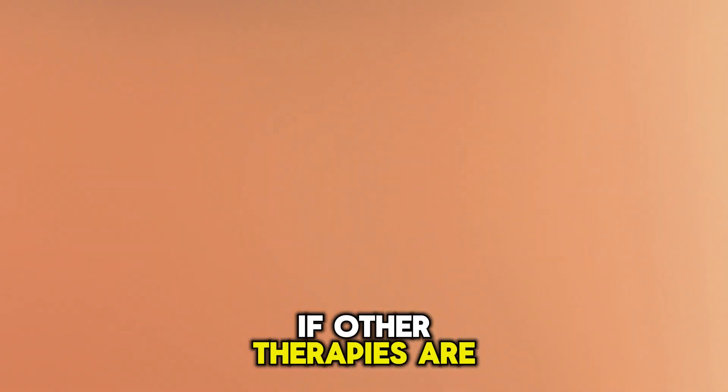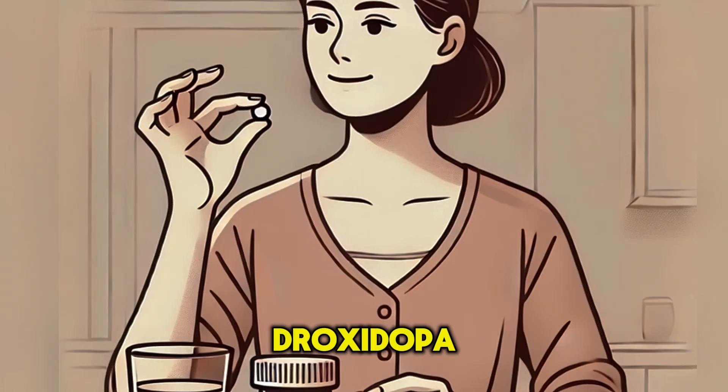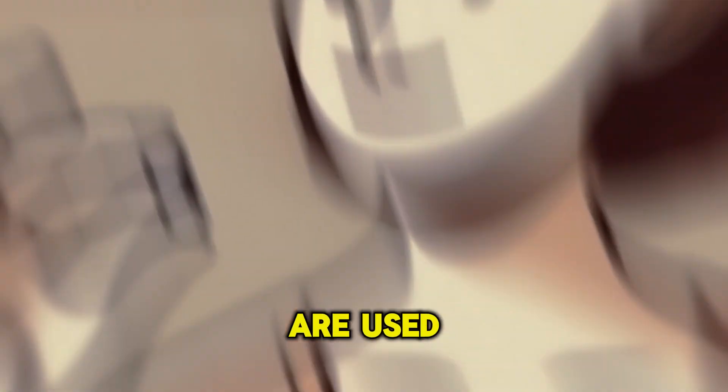If other therapies are ineffective, medications like fludrocortisone and droxidopa, for neurological causes such as in patients with Parkinson's, are used.